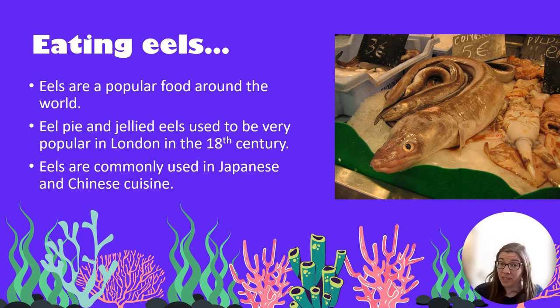Would you like to eat an eel, or have you ever eaten one? Eels are actually a popular food around the world. They used to be very popular in London back in the 18th century where people enjoyed eating eel pie or jellied eels, and eels are still a very common part of Japanese and Chinese cuisine.